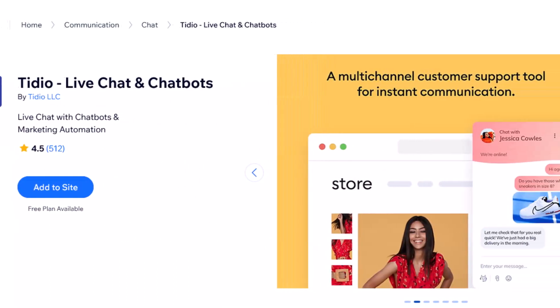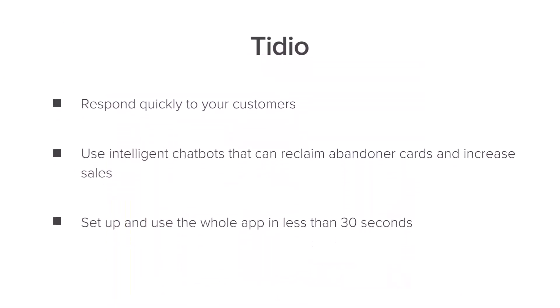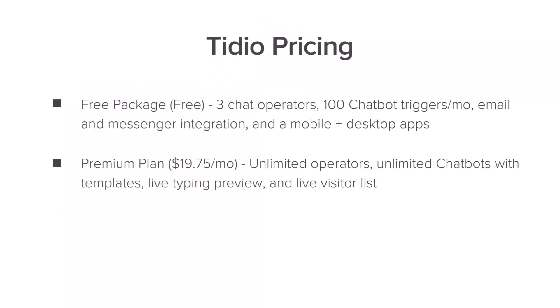Then we have Tidio. Your customers are the main point of your business, so you want to provide them with the best experience possible. This app is an all-in-one customer service platform that merges chatbots and Messenger to level up your communication with customers. You can respond quickly to your customers, use intelligent chatbots to reclaim abandoned carts, and set up the app within 30 seconds. You can use the free package or try the premium plan, which is around $20 per month.